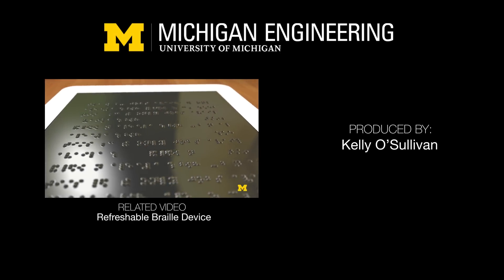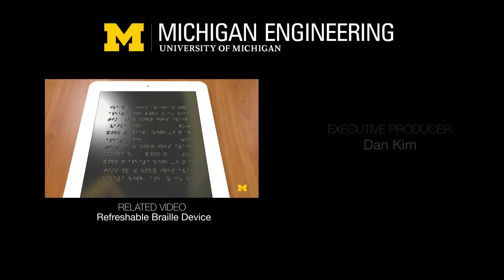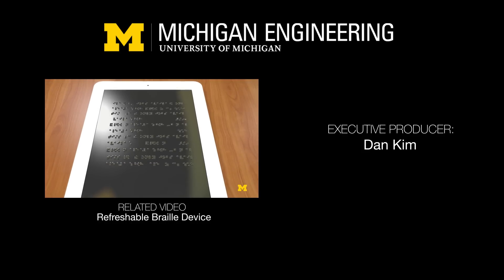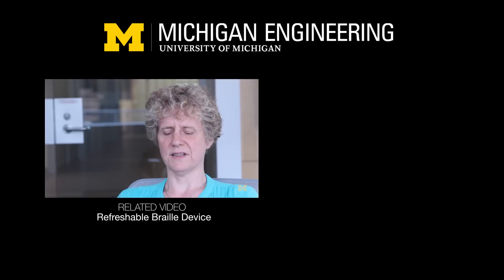Imagine having a Kindle that isn't a visual Kindle but instead has a tactile surface that can be read by a person who's blind using braille. In this project what we're aiming to do is to create a full page...